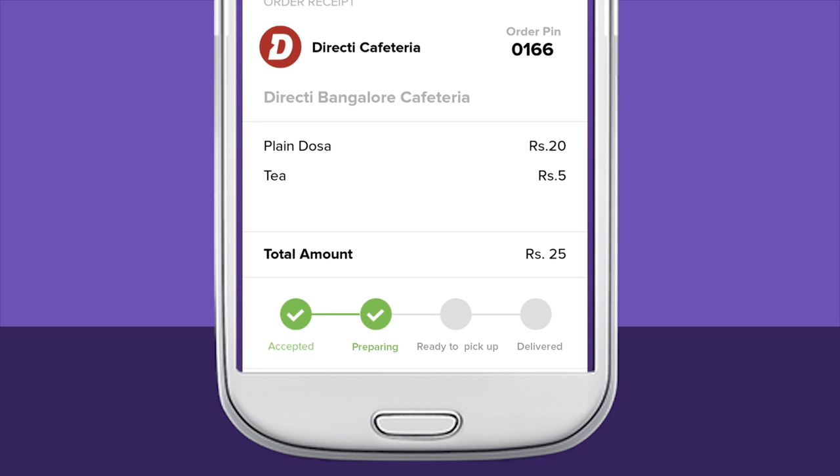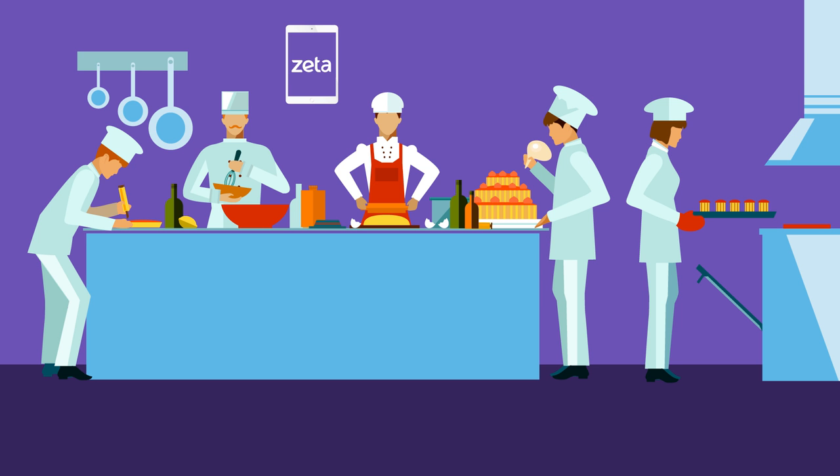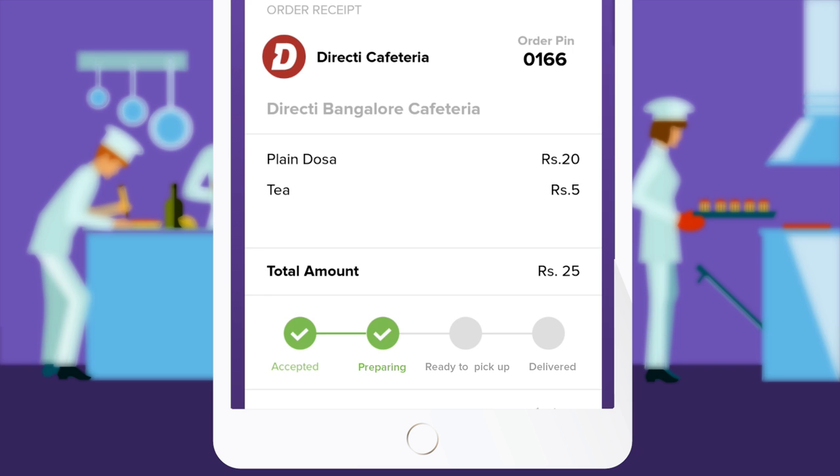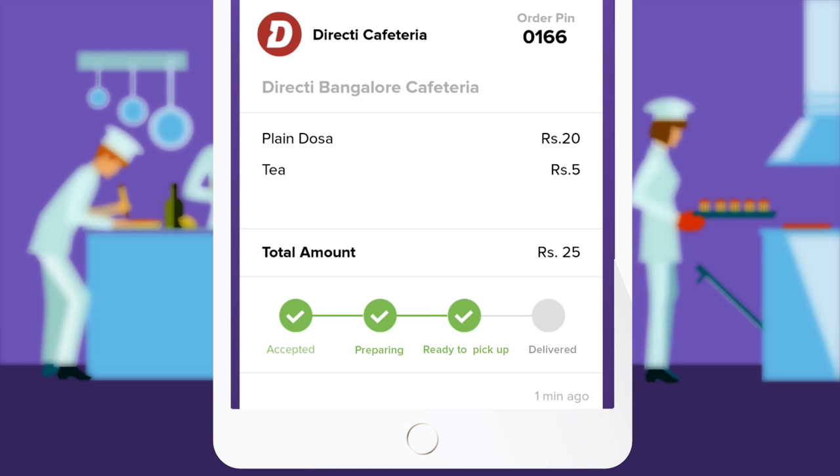Your order is automatically sent to the cafeteria's kitchen. It flashes on the order tracker and is received by the chef. Once your meal is ready, the chef clicks on 'Prepared' and you receive a notification.